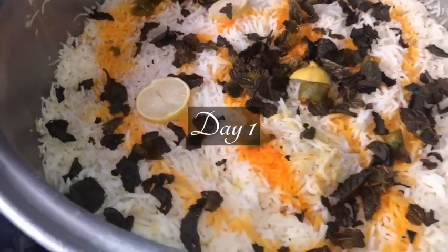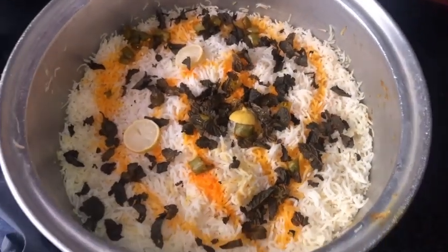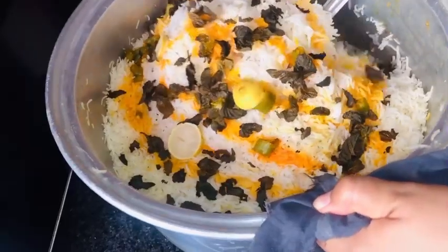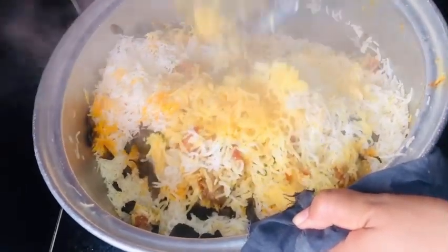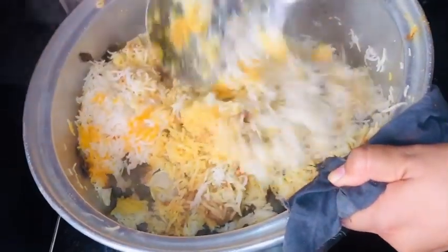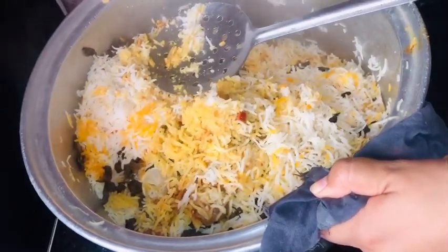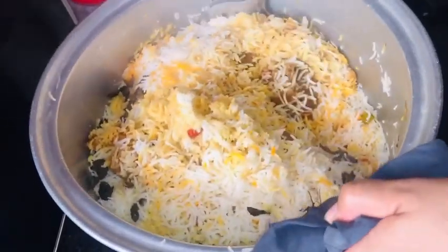Hello everyone, welcome back to my channel again. It's day one and today's lunch there is biryani. If you want to know the recipe, let me know in the comment section below. The smell of the biryani is super amazing right now — my hunger is increasing and I can't wait to eat it, but I think I should have to be patient with it.